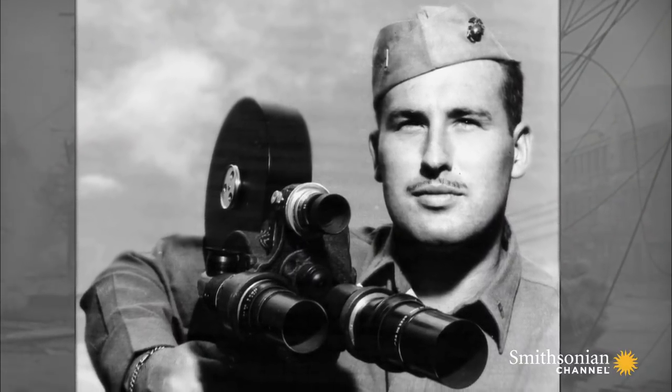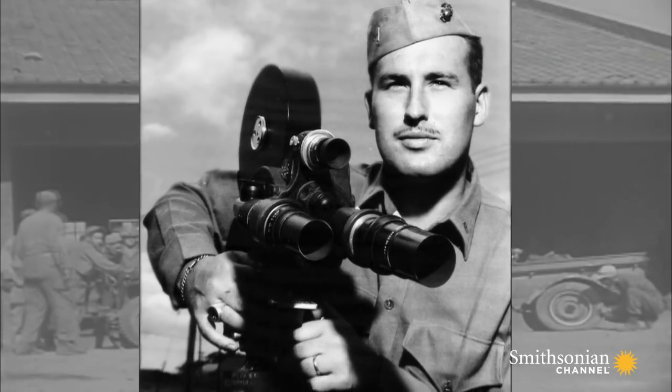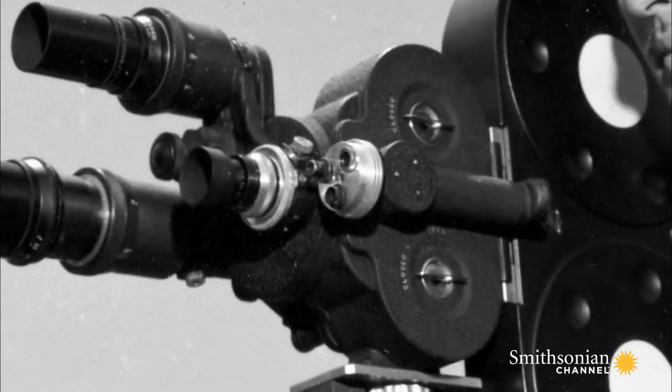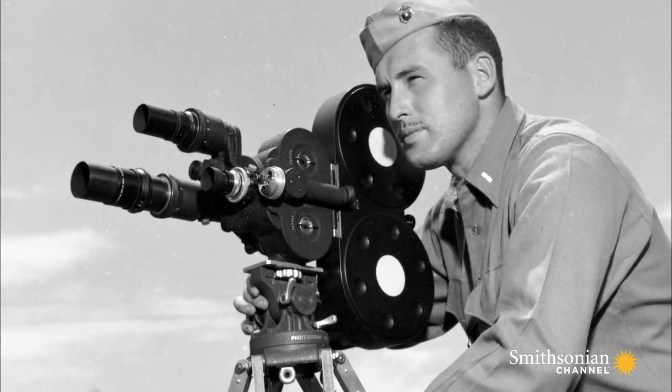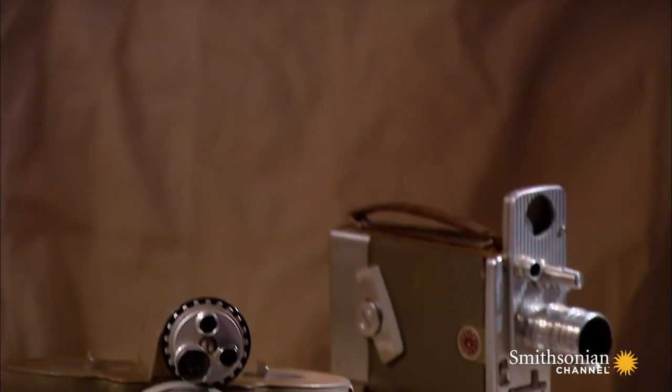Until now, 35mm black and white was standard issue. But the camera and its gear are bulky and heavy, so Hatch proposes to purchase a more combat-friendly camera. He convinced the warrant officer and the supply officer that it would be a good idea to pick up some 16mm cameras.